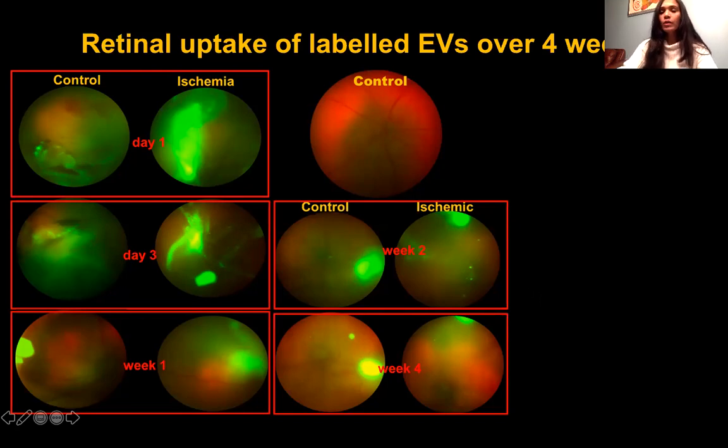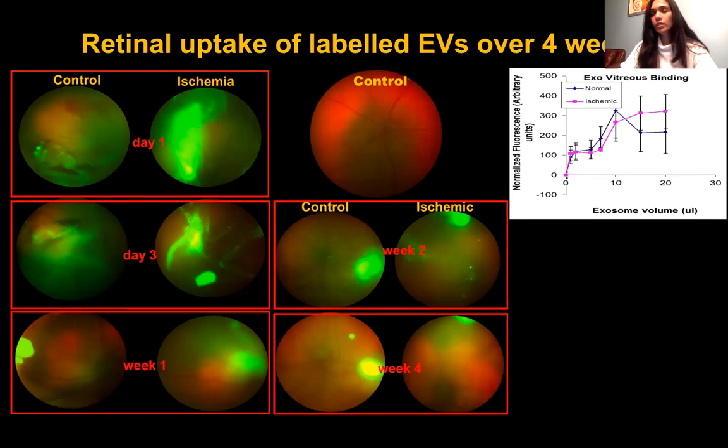This led us to ask whether the vitreous is acting as a depot — binding all these EVs and storing them — or slowly releasing them to the retina in a slow-release process. To understand this, we isolated vitreous from normal rat eyes. Vitreous is essentially collagen, and we know that EVs bind collagen via integrins. Our binding study showed that EVs bound to vitreous-coated plates in a dose-dependent and time-dependent manner until saturation.